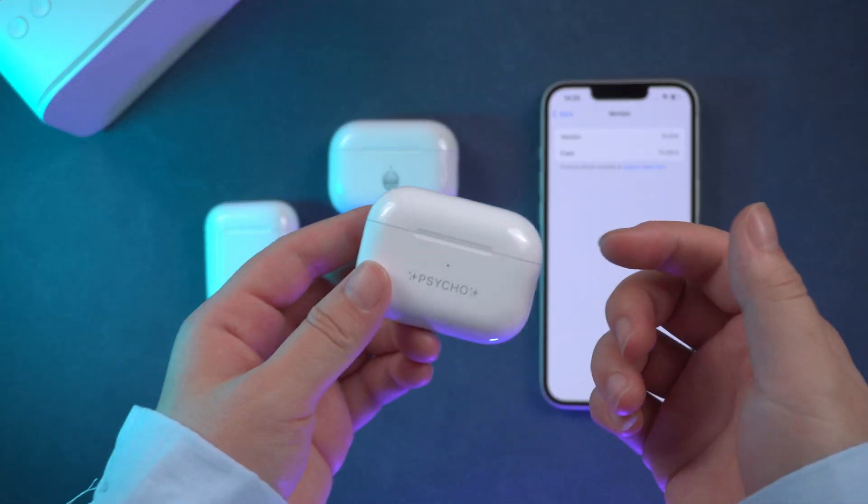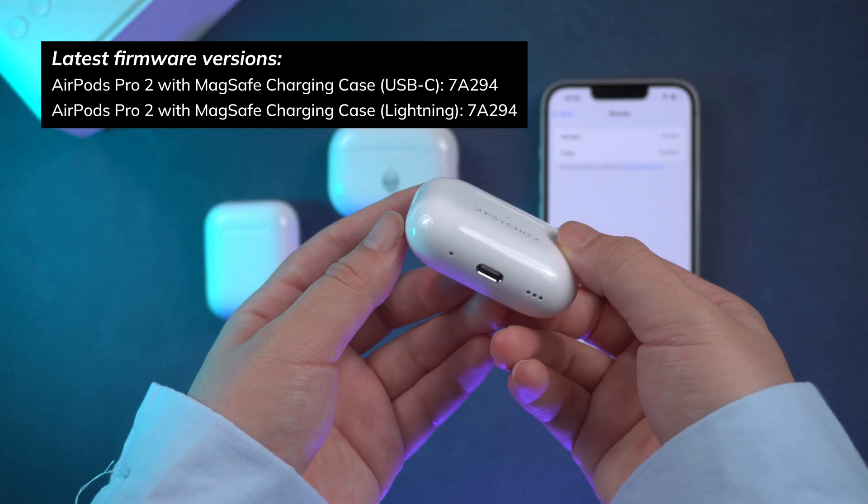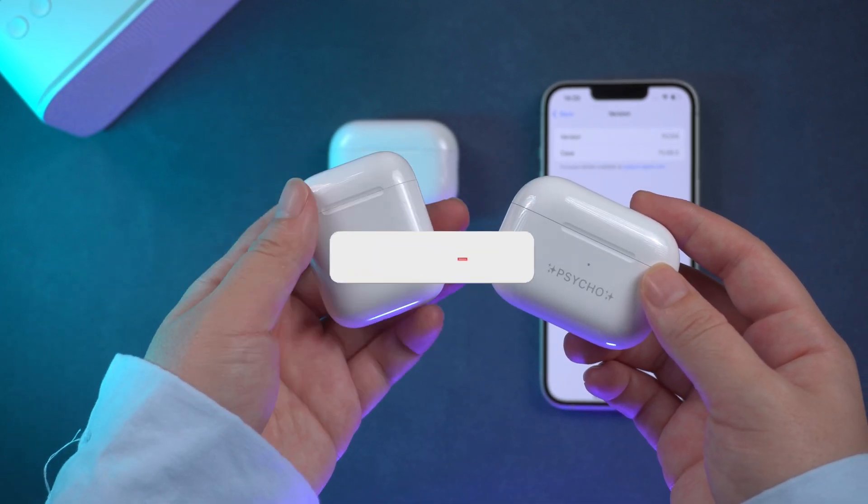The first thing you need to know is that this latest firmware 7A294 is only available for AirPods Pro 2nd generation right now. If Apple releases any firmware updates for other AirPods models, I'll make a new video.